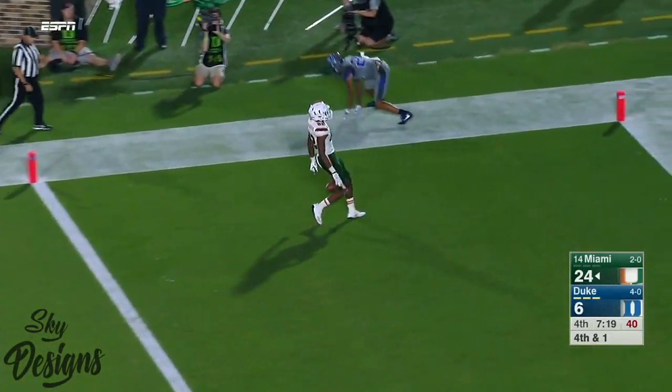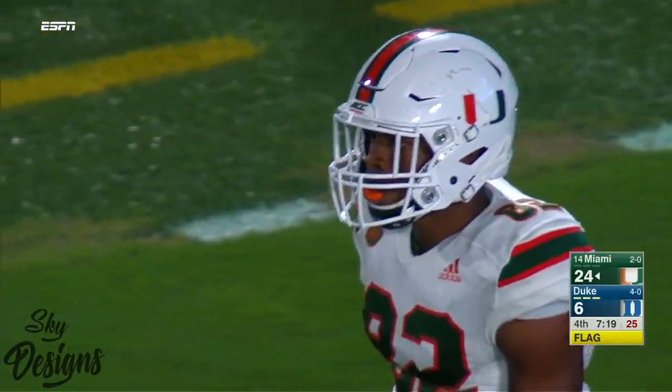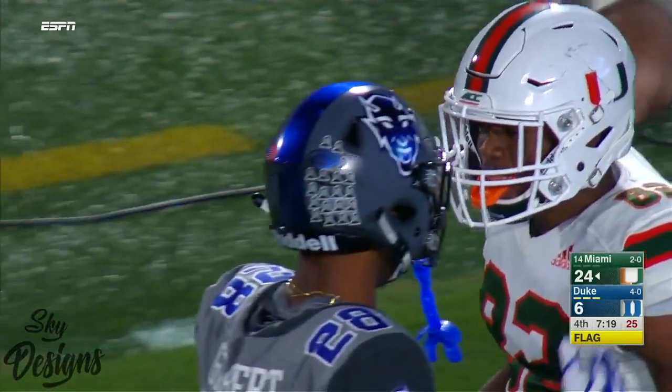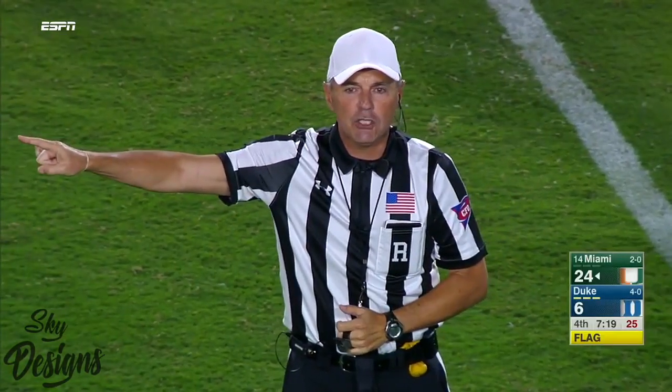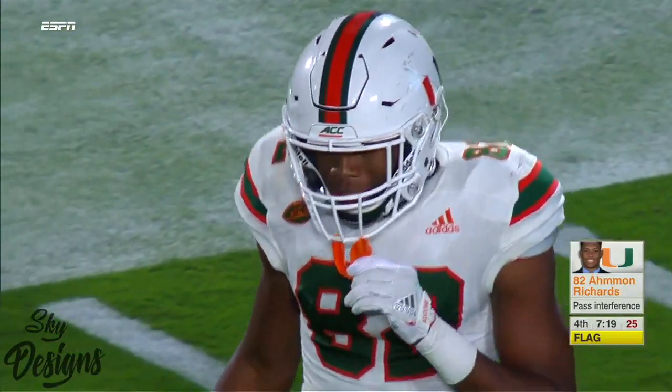Richards fights it off. There's a flag down, and it might be offensive pass interference. Richards is not exactly overjoyed with that touchdown catch — I think he knows he got caught. The pass interference, number 82, 15-yard penalty from the previous spot.